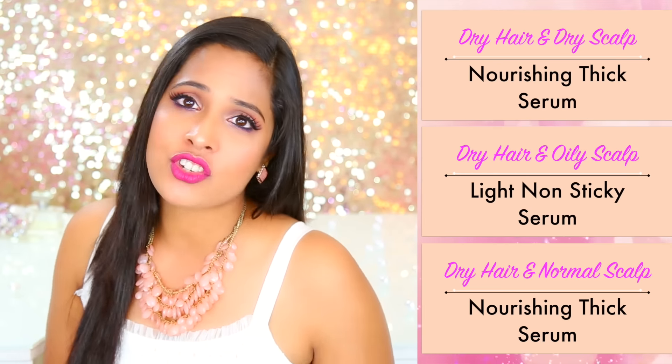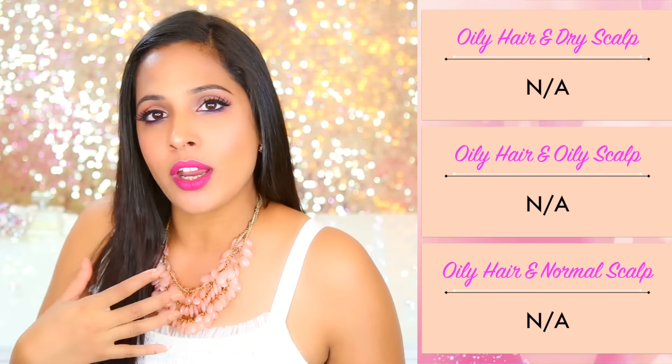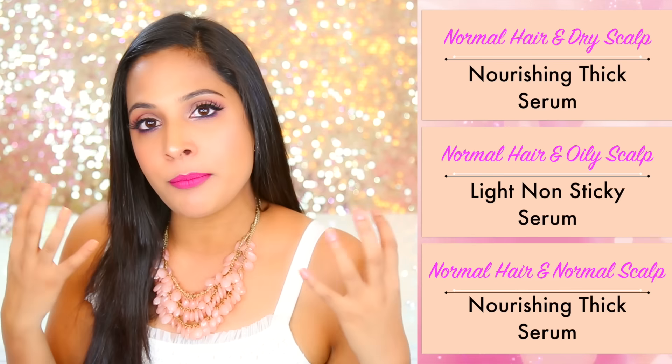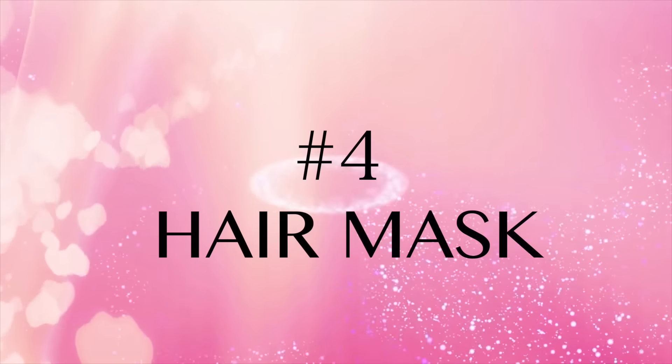The third product is hair serum. Hair serums work like magic if you have dry hair, frizzy hair, or normal hair. If you have oily hair you can skip it, but if you have frizzy hair it works like a blessing — it tames down the frizz, helps in detangling your hair, and puts a coat on your hair which reflects light, making your hair look naturally healthy, shinier, and more manageable.